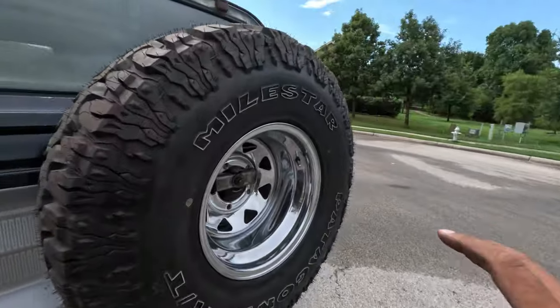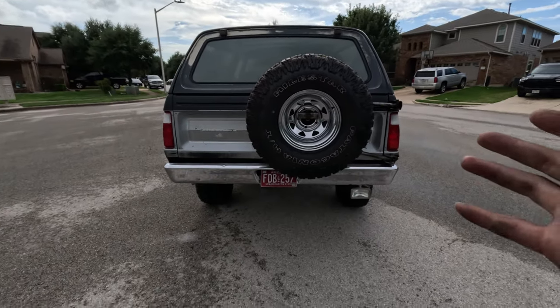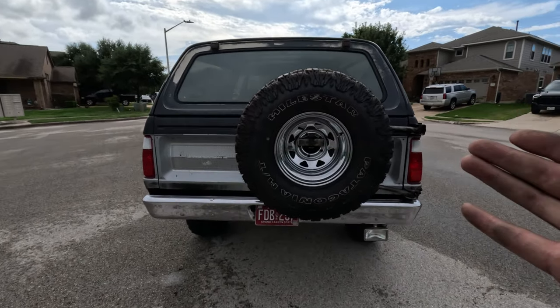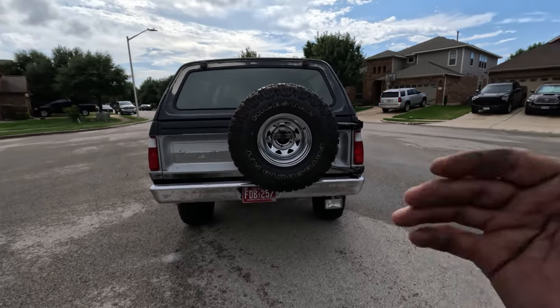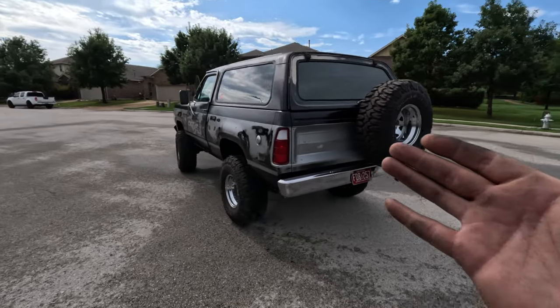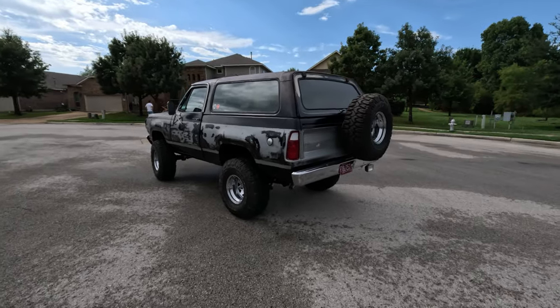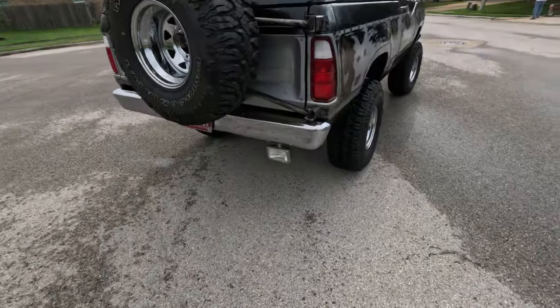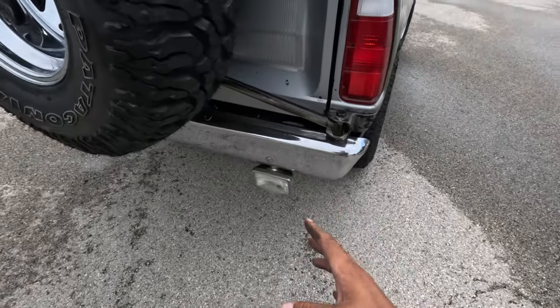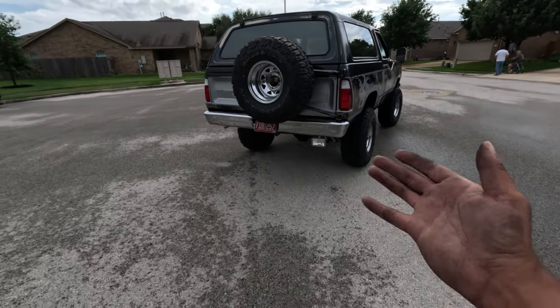That's nice. As you can see we got the full 35 spare as well. If you're new to the channel, these 35s were actually on my CJ7, but the 35s were too big so I went down to 33s and donated these to the Ramcharger. We put the 33s on the Ramcharger and it looked too small, so with 35s on the Ramcharger and 33s on the CJ7, it's the perfect mix. I want to talk about some old-school things we've done — one is this rear spotlight, which looks like a reverse light but it's actually a spotlight for backing up on the trail.